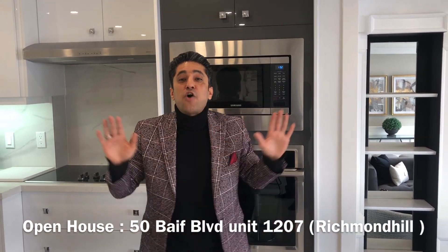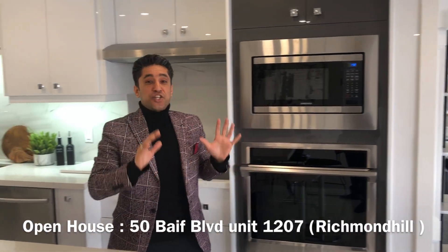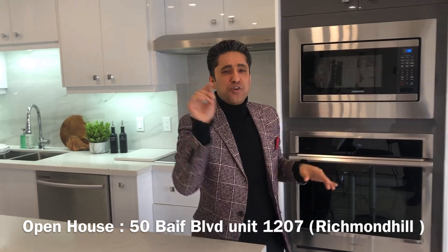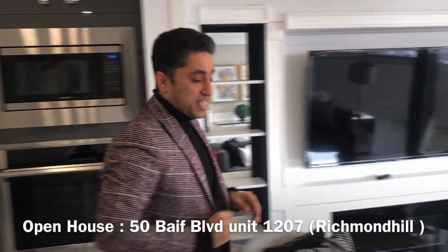As you can see, there are tons of upgrades with a custom-made kitchen and open concept layout. We also have a nice west-facing view as you can see here.